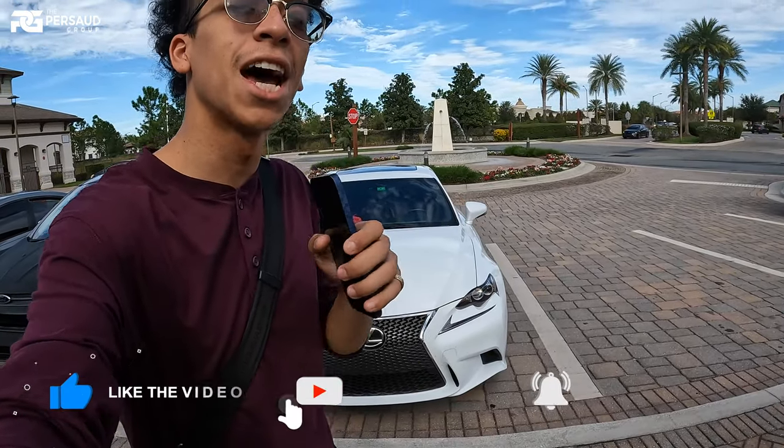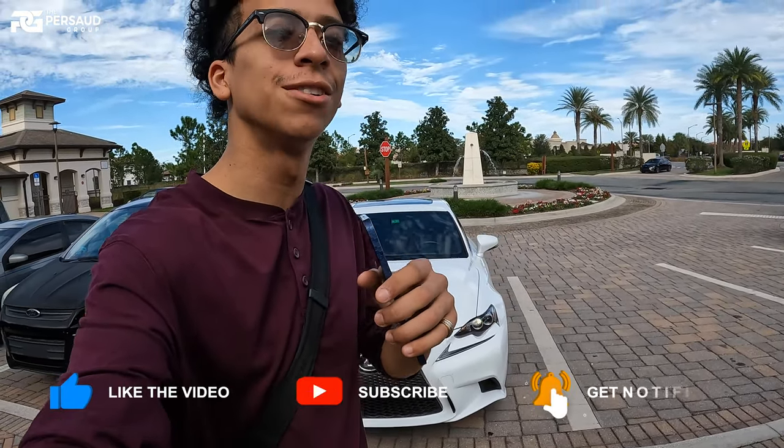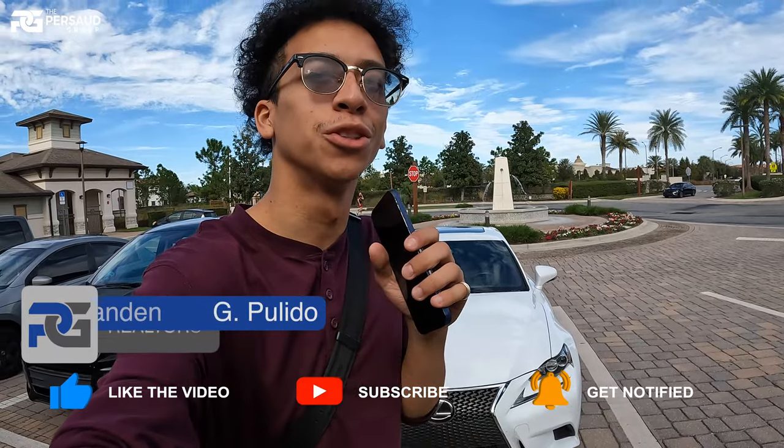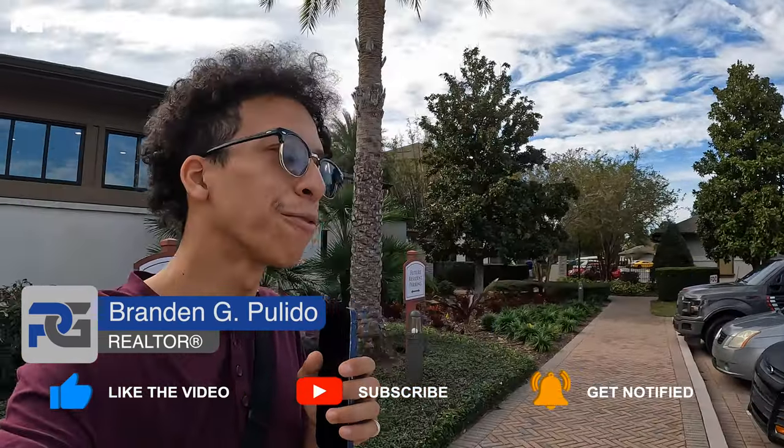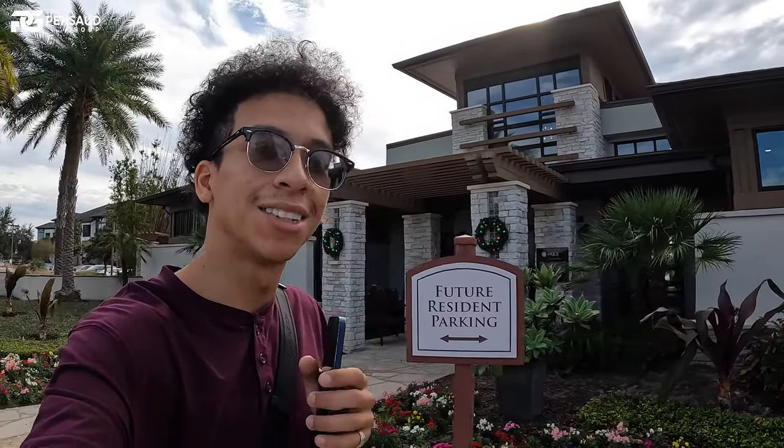All right, you guys, welcome back. Today I have a super special video for you guys. My name is Brandon Pulido. I'm a real estate agent with Persaud Group, as you guys already know. And you see that I'm not standing in front of a home this time. I know it's a little bit weird that you guys don't see a big, nice house behind me.